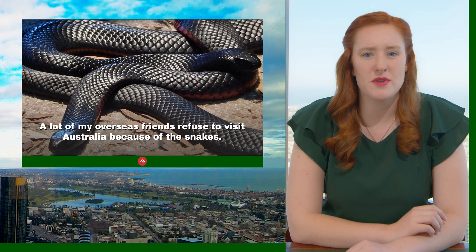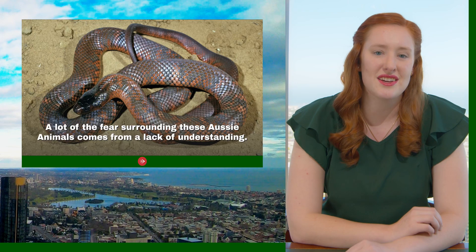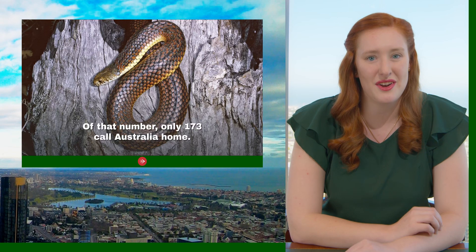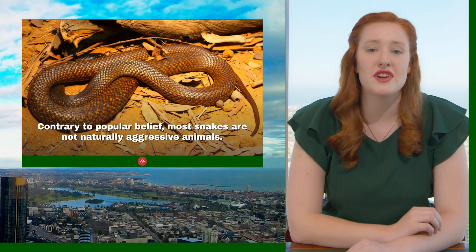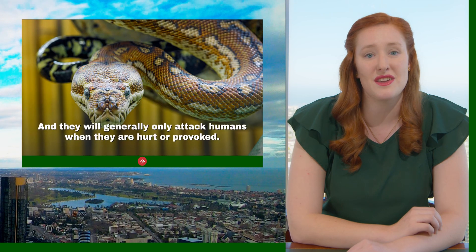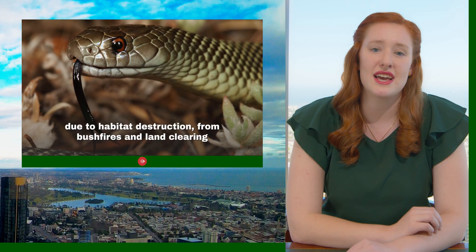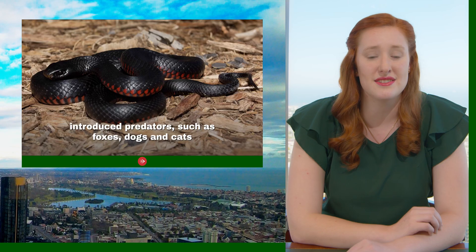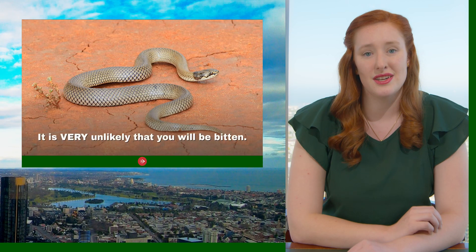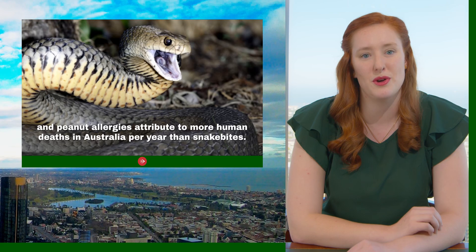A lot of people from overseas refuse to visit Australia because of the snakes, but they aren't as scary as everyone thinks. A lot of the fear surrounding these Aussie animals comes from a lack of understanding. There are over 3,000 species of snakes in the world, and of those, only 173 call Australia home. Contrary to popular belief, most snakes are naturally not aggressive animals — they prefer to retreat than attack, and will generally only attack humans if they feel hurt or provoked. Unfortunately, many snake populations are in decline due to habitat destruction from bushfires or land clearings, introduced predators such as foxes, dogs and cats, being run over by cars, or simply being killed on the spot by humans.